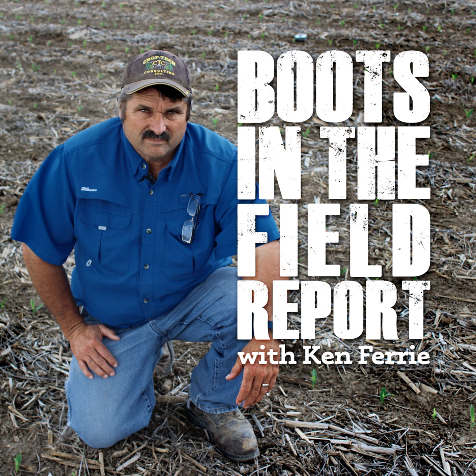Hello, this is Ken Ferry with this week's Boots in the Field report. Saturday's rain was a welcome sight in most places. Hopefully it'll slow down the field fires so we can get finished. I'm not sure that we've ever had a year with this many big field fires. This rain is a welcome event for all the wheat acres planted that are not germinated yet.